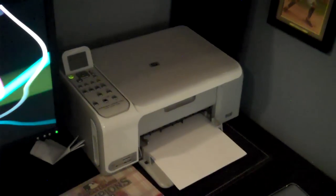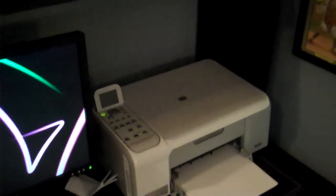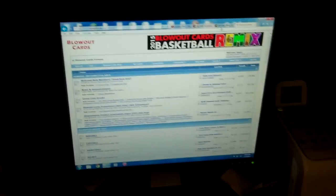Every card room has to have a scanner — how else are you supposed to share your stuff with everybody? And you always need your computer. I'm going to blow out cards a lot on Blowout Cards and Freedom Cardboard — I love them both.